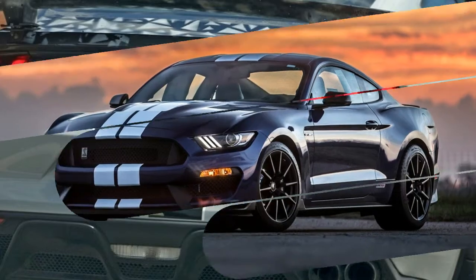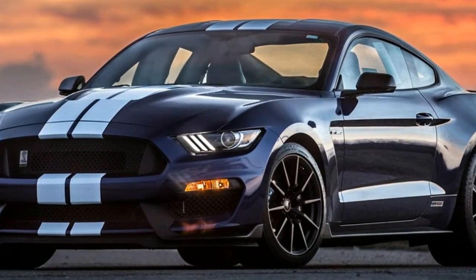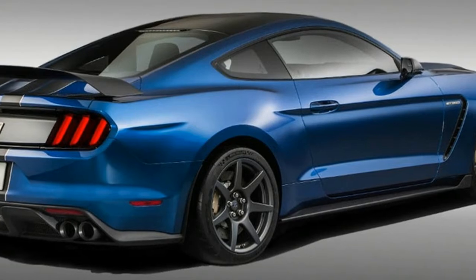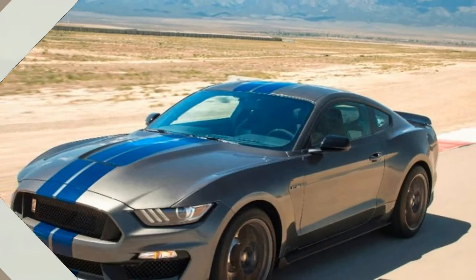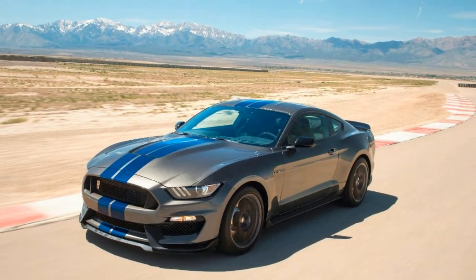With a yet-to-be-specified upgrade in power and new MagnaRide dampers, the 2018 Mustang GT is inching ever closer to the GT350. Of course, the GT350, with its 526-horsepower flat-plane V8 and giant sticky tires, is still a more specialized track car than a regular GT.